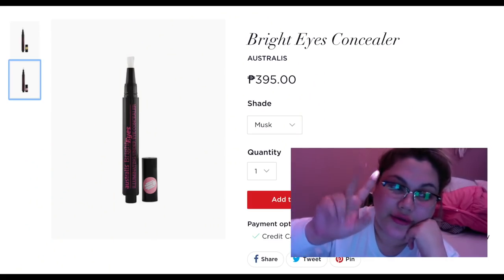For the concealer — it's a push-pop pump style. It's called Australis Bright Eyes Illuminating Under Eye Concealer. It's very yellow. They have two shades: one yellow and one pinkish. The consistency reminds me of the Maybelline Age Rewind. You have to really work it in for it to blend out, but as you blend, it melts through nicely.